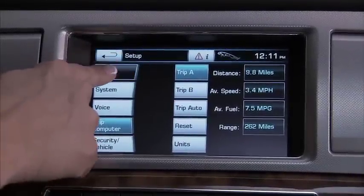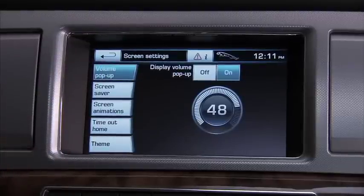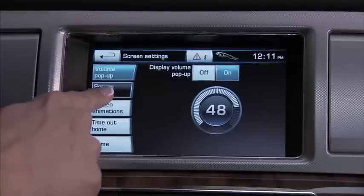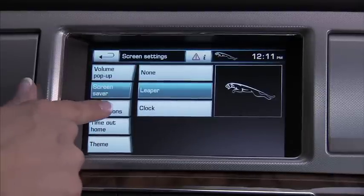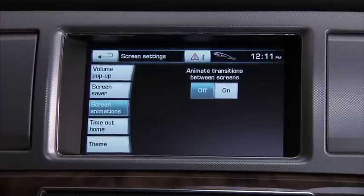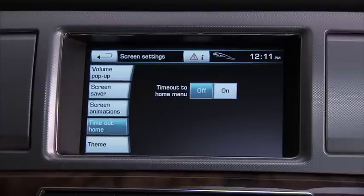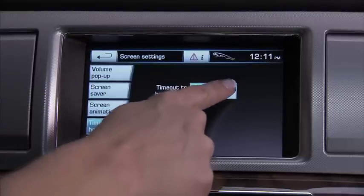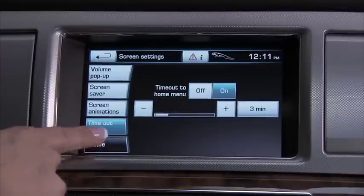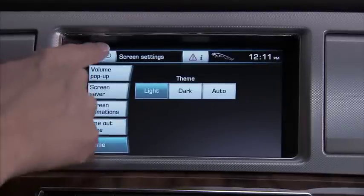We'll start with the screen category. Press that and you can turn the volume display off or on when you change the volume, change the screen saver, and turn off or on animations seen during screen transitions — we recommend that animations are turned off for faster screen response time. You can revert the screen menus to the home menu at predetermined times from 1 to 10 minutes, and this key allows you to change the overall appearance of the screen: light, dark, or automatic.